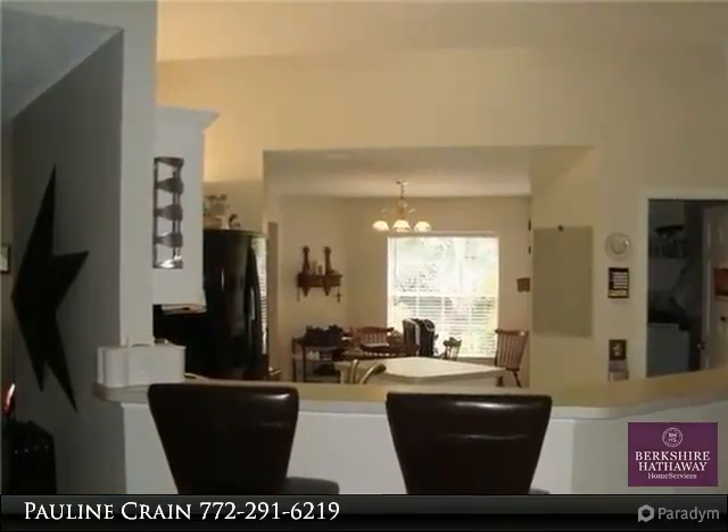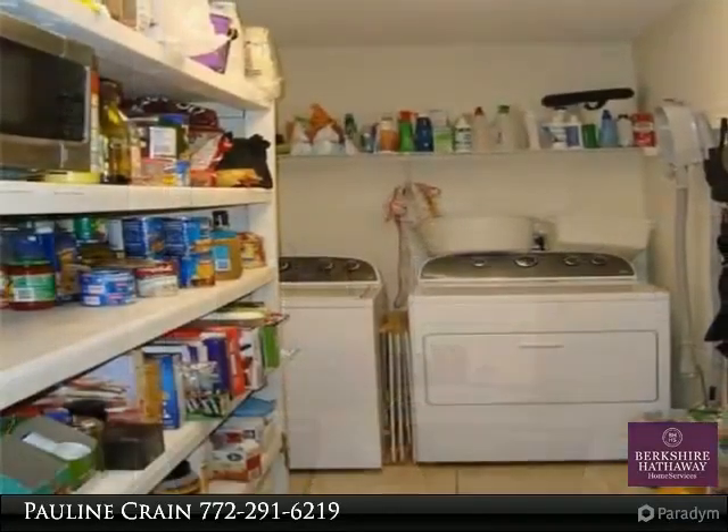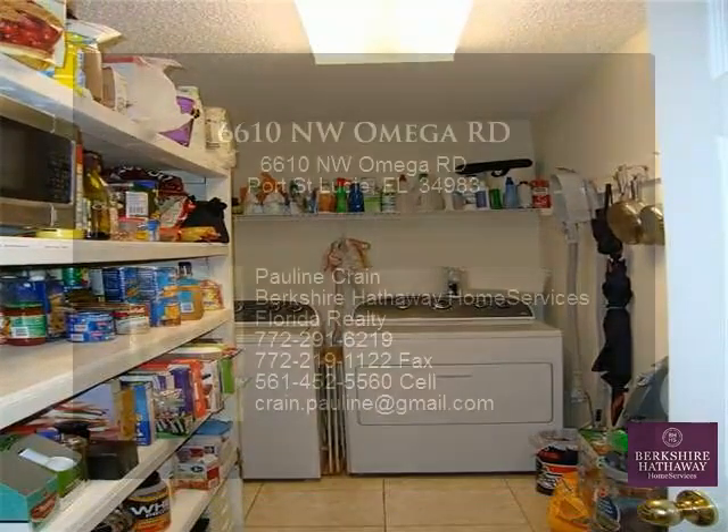There are vaulted ceilings throughout, and tile floors in the main living area make for easy cleaning. The screened, covered patio has a ceiling fan and access to a large fenced yard.